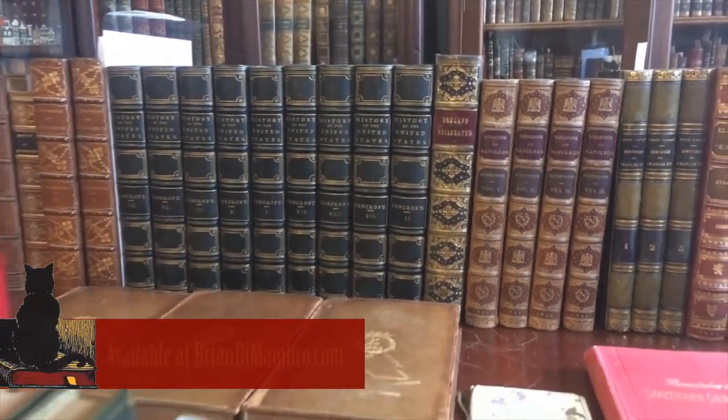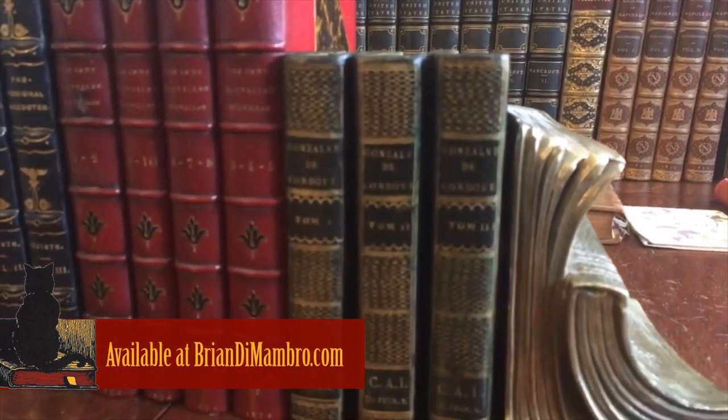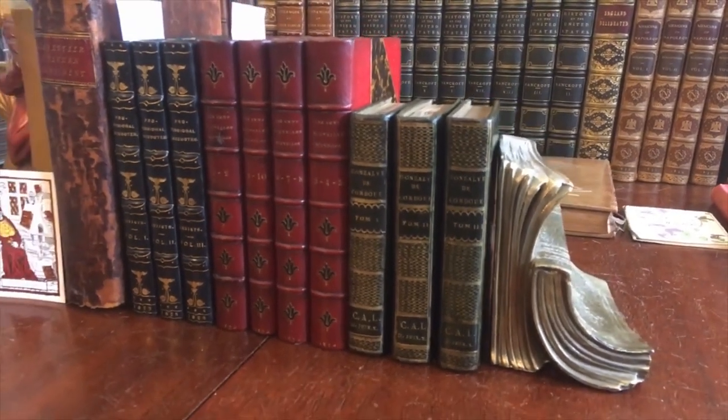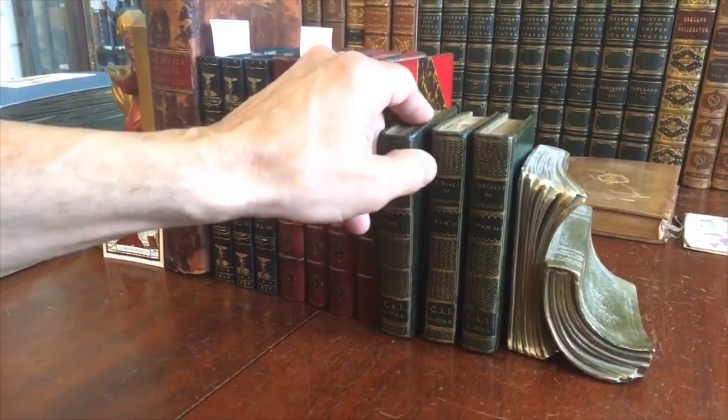Brian here with you, welcome back into my office. It's been a little while — been distracted, a lot going on — but we're finally back and ready to roll with showing you more books. We're going to start with this beautiful three-volume set.